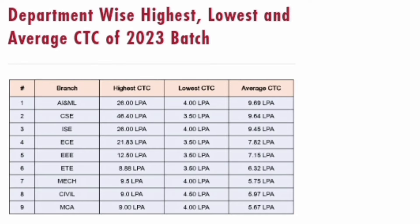Talking about the highest salary and the average salary in MCA for 2023: the highest salary for MCA was 9 lakhs, the lowest CTC was 4 lakhs, and the average CTC for the MCA batch was 5.67 lakhs. You can see this directly in row number 9, which is about MCA — engineering branches are on the top.